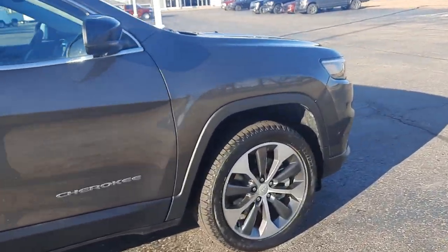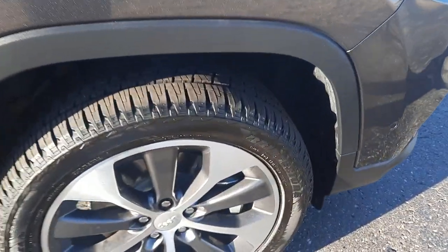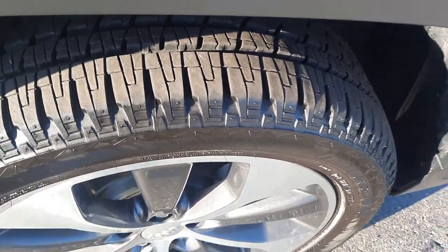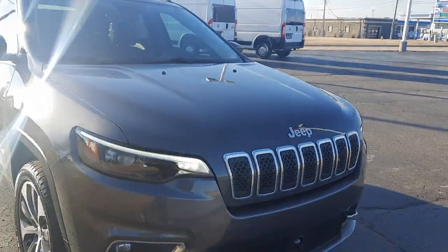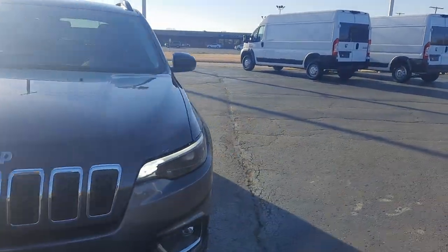Outside is in great shape. Tires are looking good all the way around. We'll go take a look at the inside.